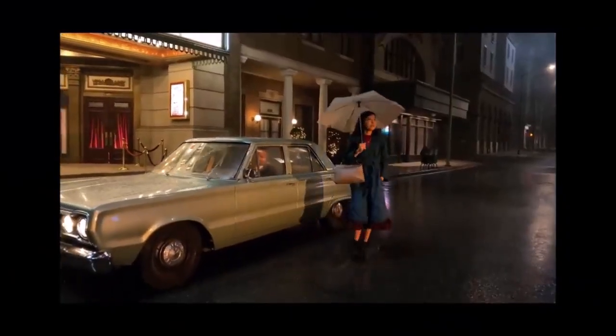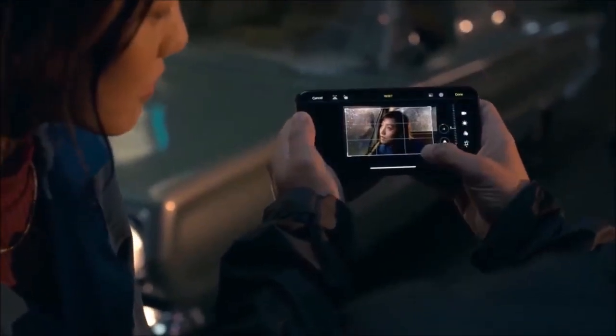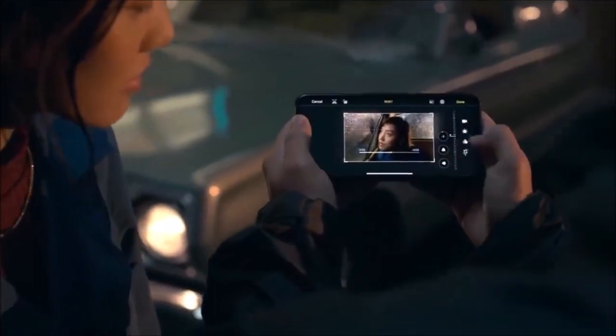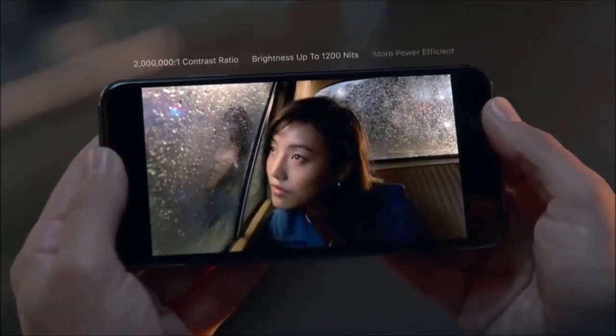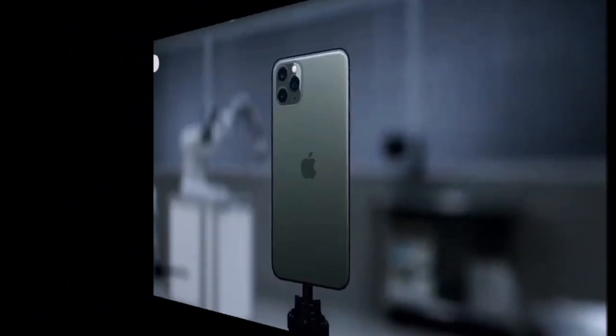Apple has also introduced a new night mode that can keep the shutter open for incredible low-light photography. Add to all this beautiful colors consistent across all cameras, and you are looking at a camera phone champion. If you're already an Apple fan, then the iPhone 11 Pro and 11 Pro Max are a no-brainer.